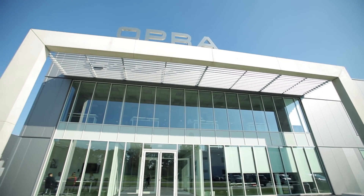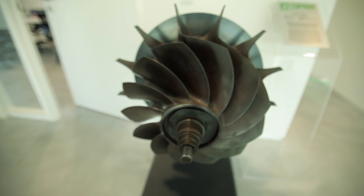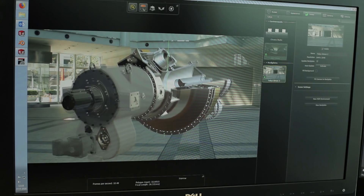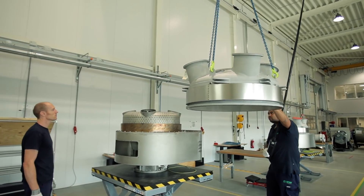Opera Turbines was founded by Jan and Hiroko Movel in 1991. Our first commercialized gas turbine was sold in 2005. Our clients are mainly oil and gas, commercial power generation, industrial, or marine.